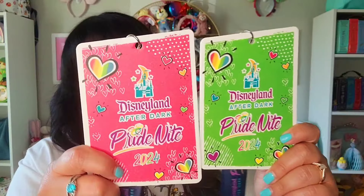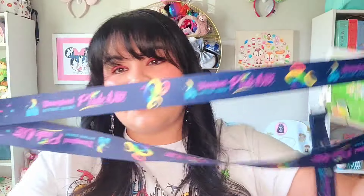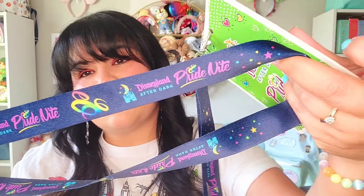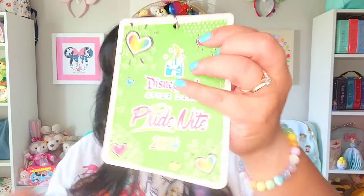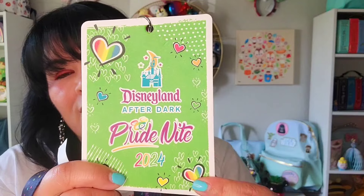They had different colored wristbands — I wanted yellow but got red; my husband got green. The lanyard itself says 'Disneyland Pride Night' and we went on night two. I don't normally wear lanyards but this one is really cute. These are our Disneyland After Dark Pride Night 2024 items. I believe this is the second year they did Pride Night — it seemed like a really lucrative event for them, and it was really fun while we were there.